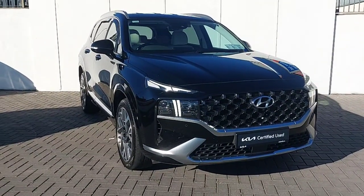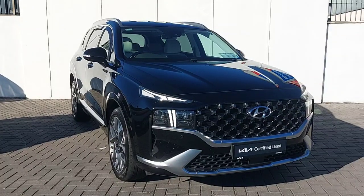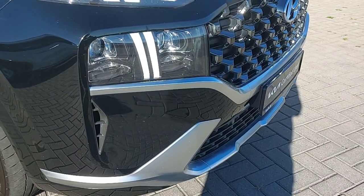Hi, this is Keelan from Joe Duffy Keyin North Dublin. Here we have a 2021 Hyundai Santa Fe 2.2 litre diesel in the Executive Plus model. With the Executive Plus you get front parking sensors.